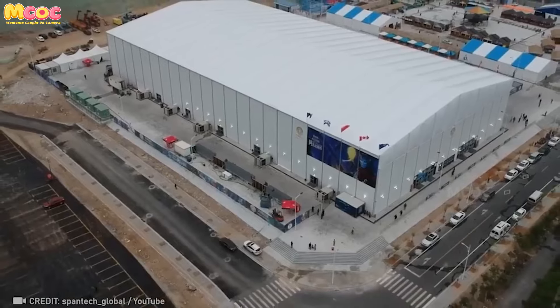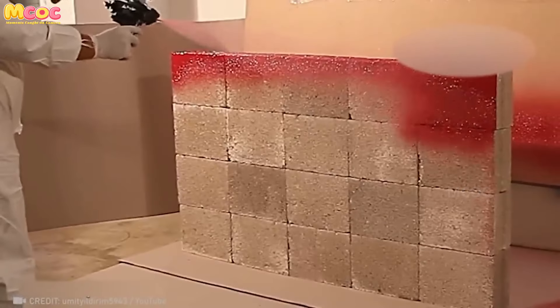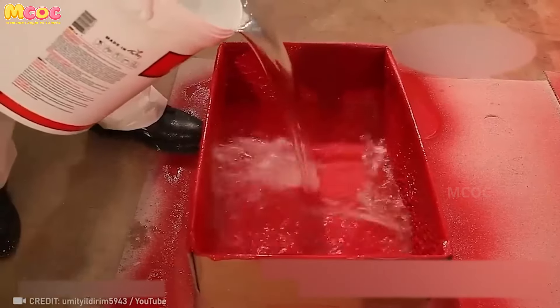This isn't just construction — it's a spectacle of efficiency and engineering prowess that redefines what's possible. Enter the Douyin system, a technological marvel that seals surfaces with the ease of a brush stroke yet guards against the elements like an impenetrable shield.